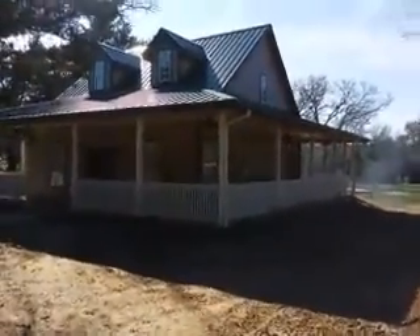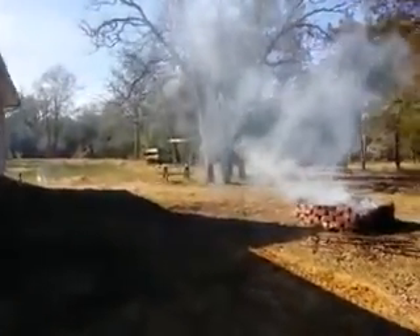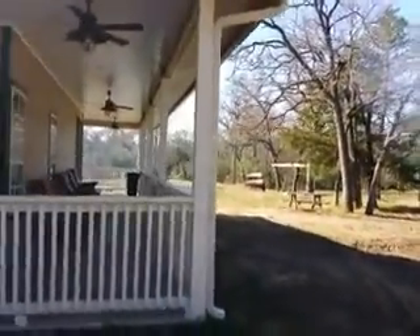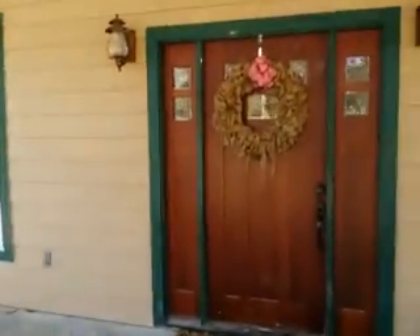I'm gonna do a little video tour. This is walking up to the house — pond in the back, little fire going over here in the pit, got the canoes out there by the pond, nice big front porch.